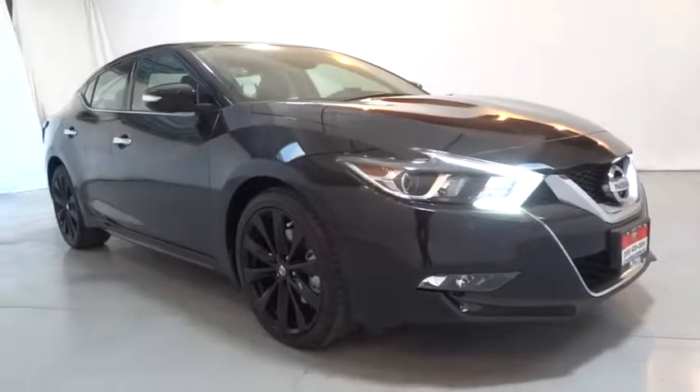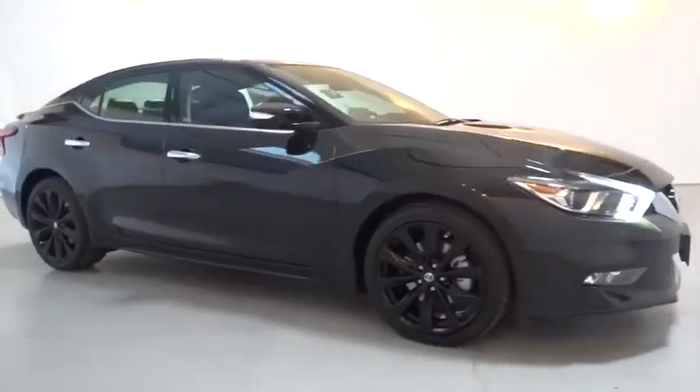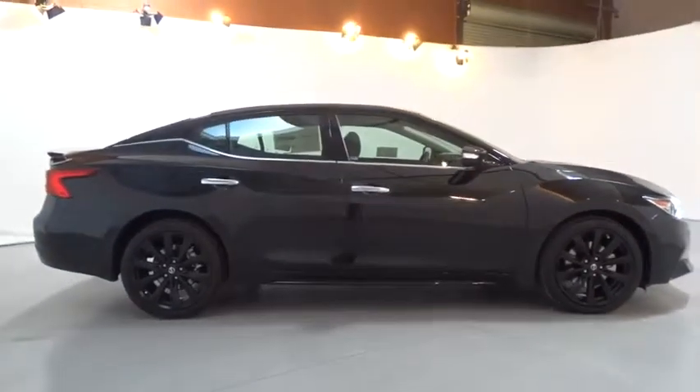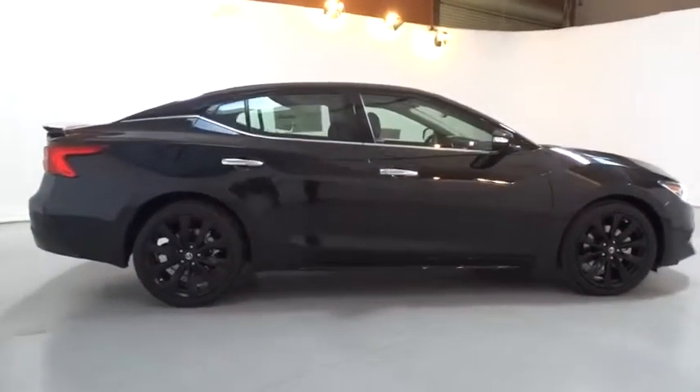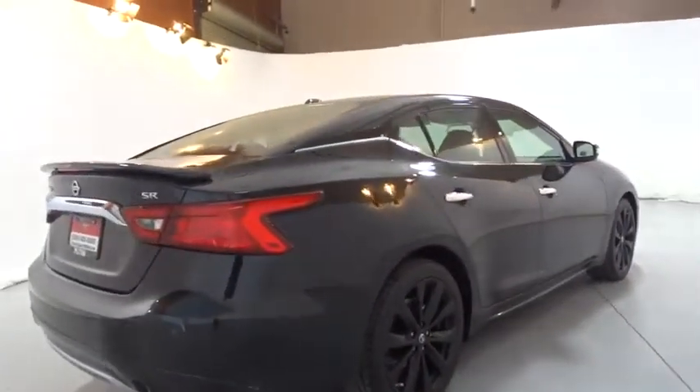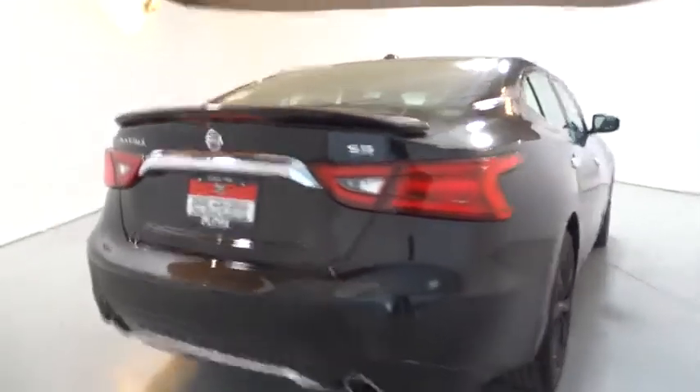The 2017 Nissan Maxima. Maxima offers elegance with an edge. The spacious interior provides refined comfort for up to five passengers. Advanced technologies such as Nissan Intelligent Key and push-button ignition offer convenience and control.